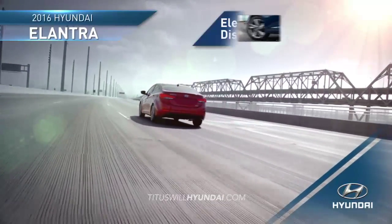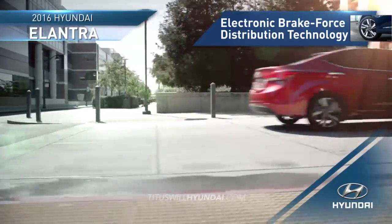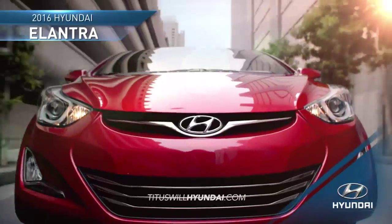Electronic brake force distribution technology automatically calculates the force of the vehicle and delivers just the right amount of braking power to each individual wheel.